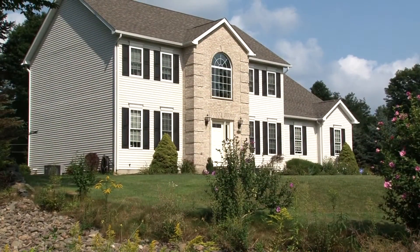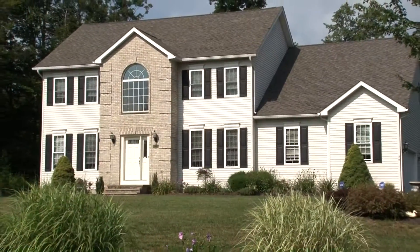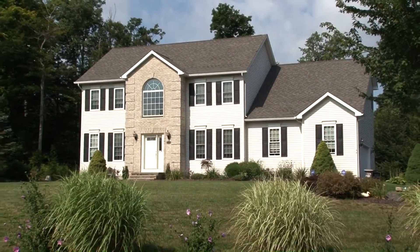Welcome to 26 Pinewood Drive in the beautiful community of Glen Meadows. This wonderful custom-built home has been lovingly maintained and it's ready for its new owners. Are you ready for the tour?